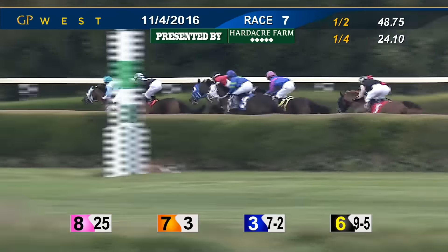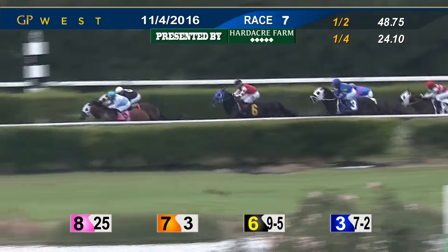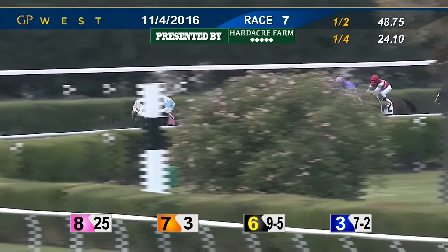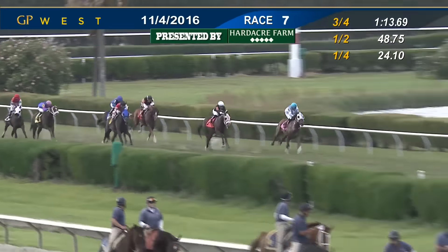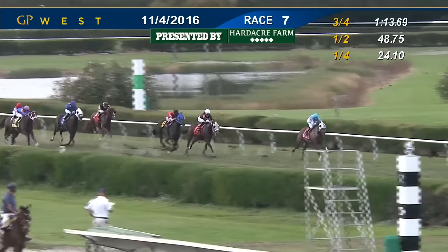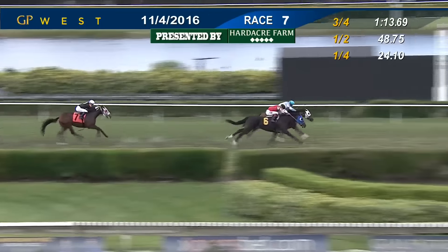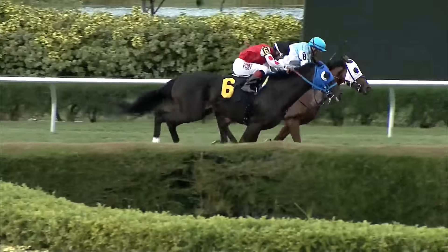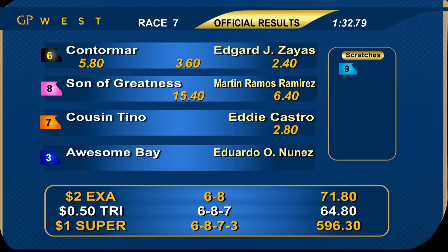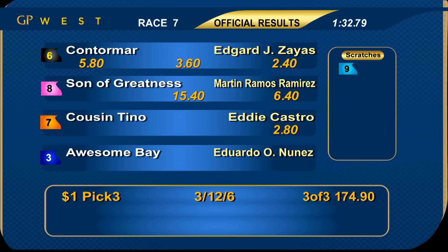They've gotten much closer to Son of Greatness and Cousin Tino presents the challenge — now within a head. Contramar trying to follow that move from third. Awesome Bay, Individuality — tough trip so far, trying to get up outside of that rival. Bodie Dog running on. Son of Greatness has found a little bit more in the lead, now back in front. Cousin Tino hasn't gotten by yet. Contramar in third. My Armageddon running on. Son of Greatness is now widening the margin. Here coming on the outside is Contramar — Contramar looks like the only one with a shot. Son of Greatness trying to do it wire to wire, holding on. Contramar late — it's a photo! Contramar lunge right at the wire. Son of Greatness in a tight photo between those two. Cousin Tino back to third. 1:32 and 3. Things got a little dicey inside the final furlong — but Contramar got up for the victory under jockey Edgar Zayas for trainer Antonio Sano. That's doubles for that connection today. Owned by Cloud9 Limoni. Contramar wins it. Big price for second, Son of Greatness ahead of seven Cousin Tino, who finished third.